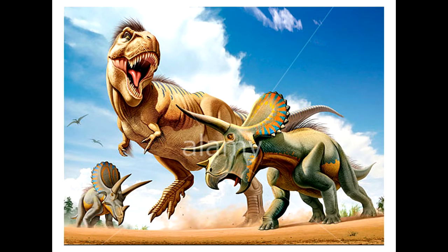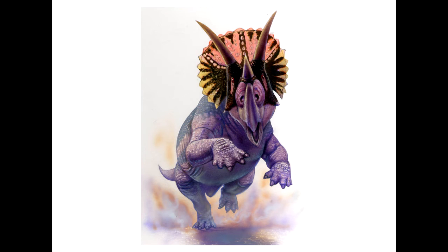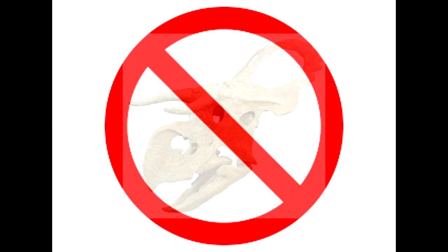The reason that Nasutoceratops has a large nose is unknown, since it has been shown to not improve smell. Many people have speculated on what purpose the horns on Nasutoceratops and other Ceratopsians served, from defense from predators, to body heat regulation, and to help identify other members of the same species. The most supported hypothesis is that they were most likely for display, like peacock feathers, since the horns on Nasutoceratops would not have been effective as weapons.